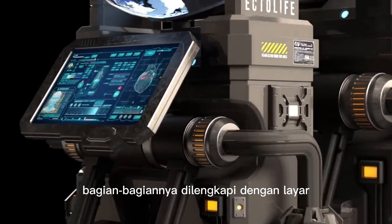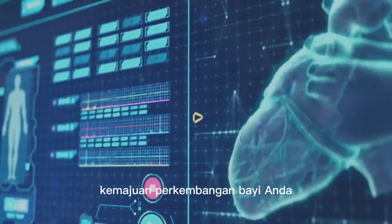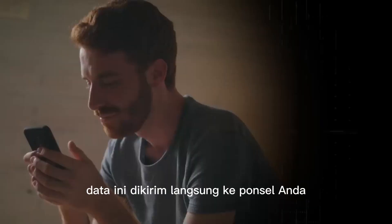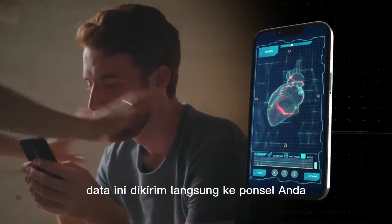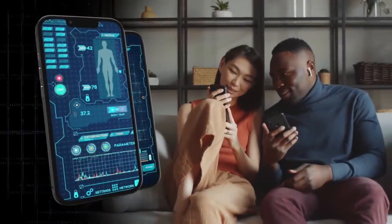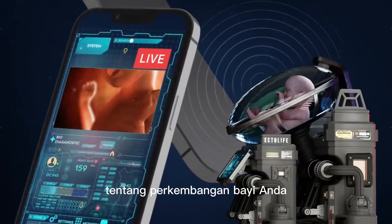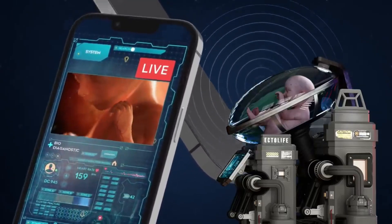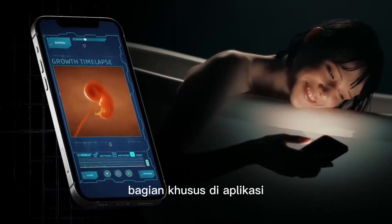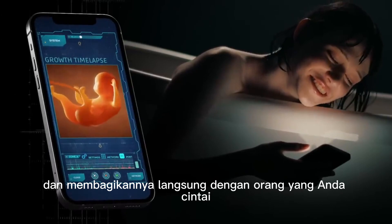The pods are equipped with a screen that displays real-time data on the developmental progress of your baby. These data are sent directly to your phone so you can track your baby's health from the comfort of your home. The app also provides you with a high-resolution live view of your baby's development. A special section in the app allows you to watch a time-lapse of your baby's growth and share it directly with your loved ones.